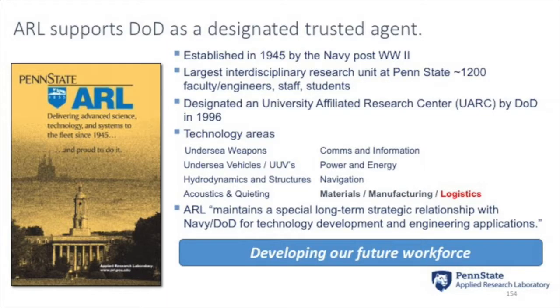The Applied Research Lab is one part of the university, and we're actually the largest chunk of the federally funded research that goes on at Penn State. You can think of us as a defense contractor attached to the university. We're 1,200 people strong — most of us are engineers and scientists with advanced degrees. We work in a variety of domains. We started working for the Navy in undersea weapon systems, and that portfolio has grown since 1945. Our core competencies now include materials, manufacturing, and logistics.